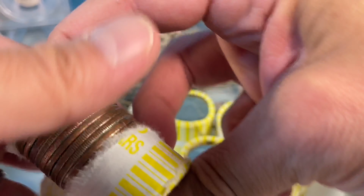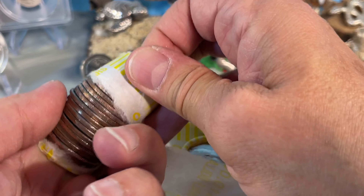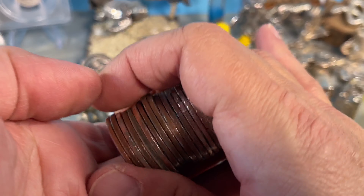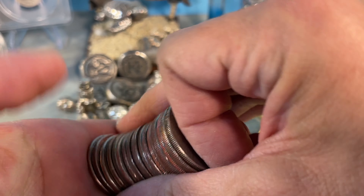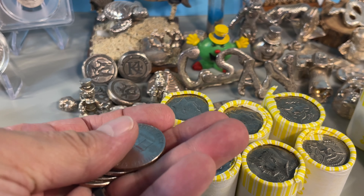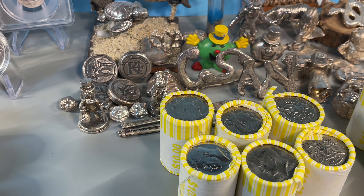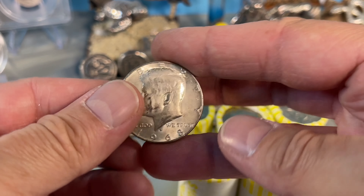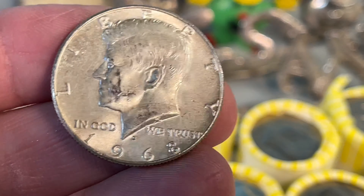Let's see here. Holy crap — this is the fourth roll and second silver. It's a Bicenten — oh, no, actually that's not the one. This is the one. 68D. Got faked out by the Bicentennial.